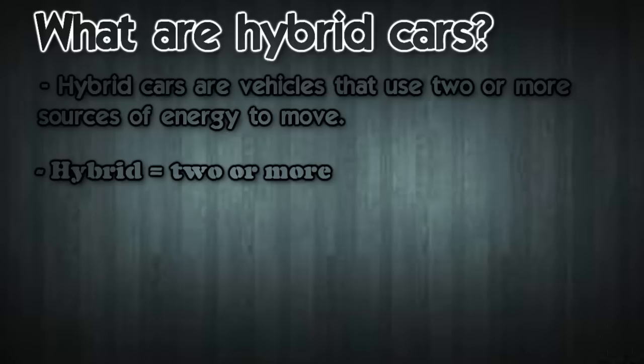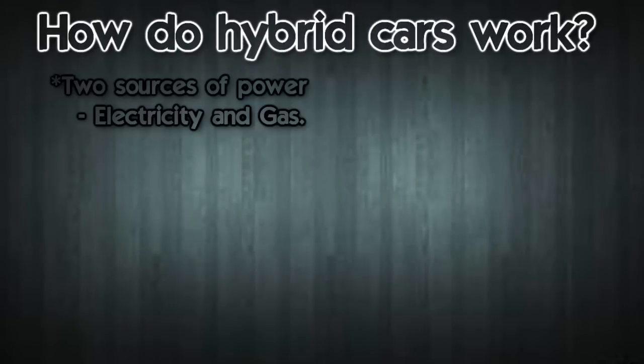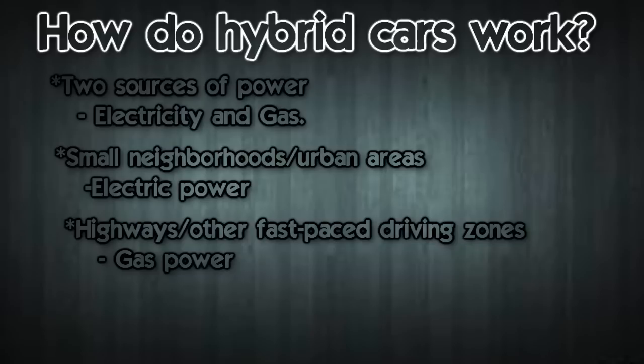How do hybrid cars work? Hybrid cars use two sources of power: electricity and gas. While driving through small areas such as residential neighborhoods and urban areas, hybrid cars use their electric power supply. While driving on highways and other places that demand faster speed, the gas motor kicks in.